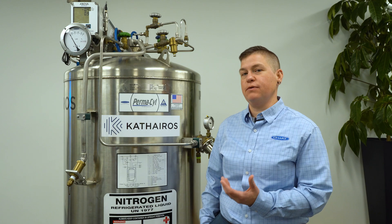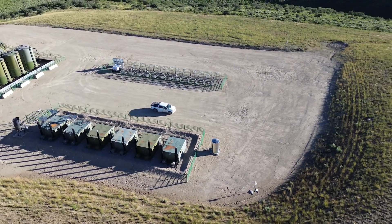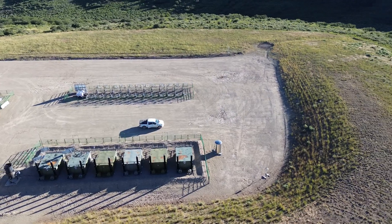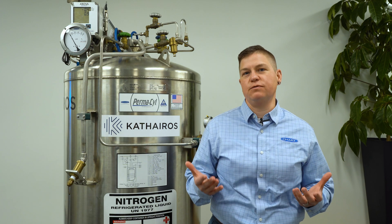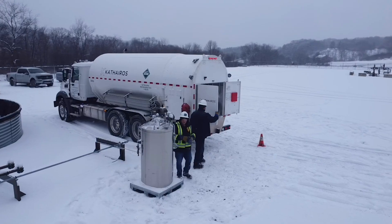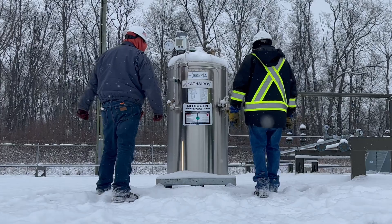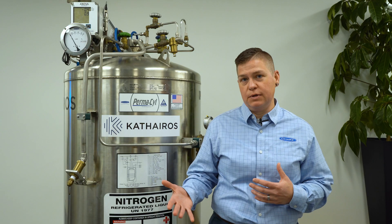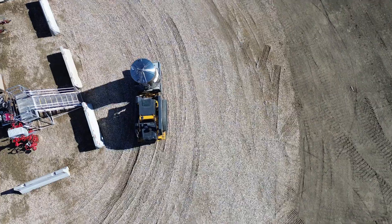The tanks being in direct sunlight and having air ventilation actually helps the tanks perform better rather than affect them negatively. Having said that, I do understand that some of these tanks are going to be installed in Canada where it gets really cold. But the great thing is nitrogen is so cold, like negative 320 degrees, it still has enough temperature differential even in cold weather climates in Canada. The tank can still operate as we expect.